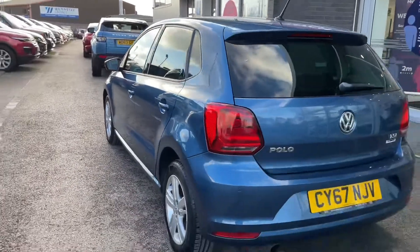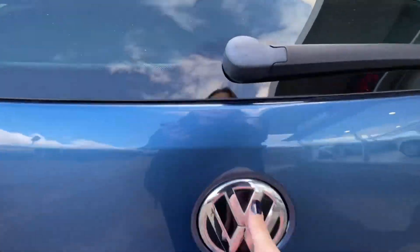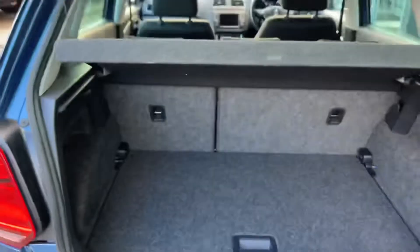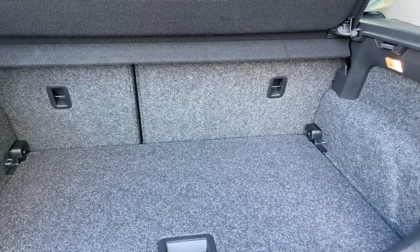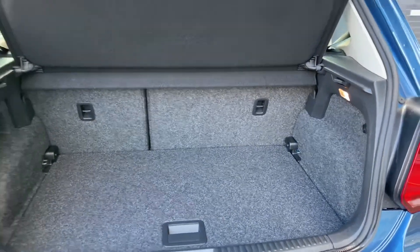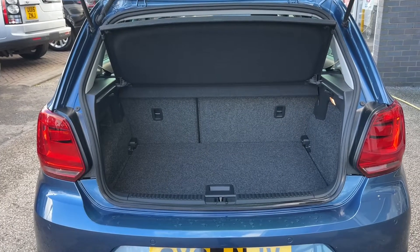Even though this is quite a compact car, there is still loads of space available in the boot. The way to open the boot is to click the Volkswagen badge, and you can see it easily lifts up to reveal a spacious area. There is under-boot storage as well, and the rear seats fold forward to create an extended boot if you need extra space.